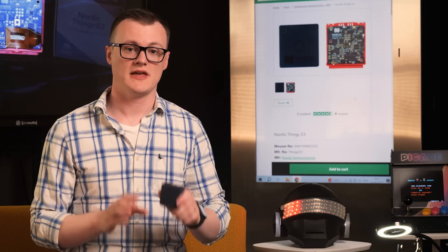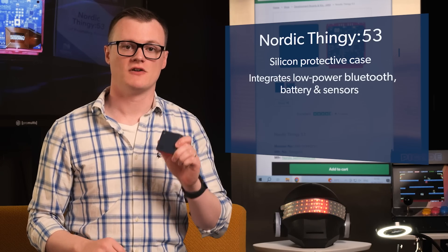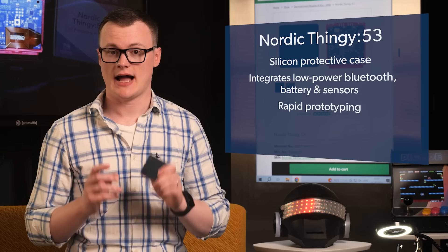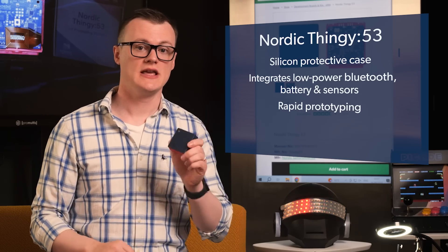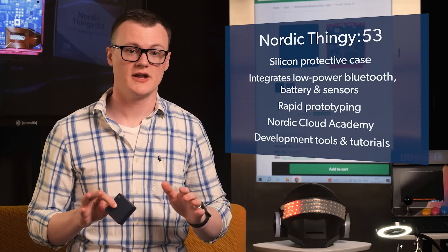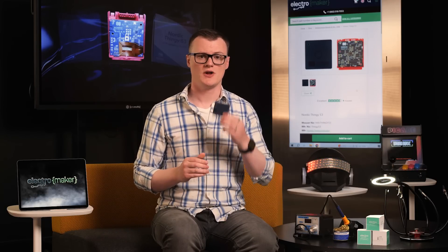Now, looking at the Thingy 53, we can instantly see why this thing is quite brilliant. The protective case is great for someone who is heavy handed, but also for those who are clumsy or just a bit dense, like Richard. The integration of low-power Bluetooth, a battery, and sensors also makes this awesome for rapid prototyping. And on the topic of software, the Thingy 53 is fully supported by Nordic's Cloud Academy, as well as development tools — all of which are free — containing examples and tutorials. So you will never be short of resources when using this device.